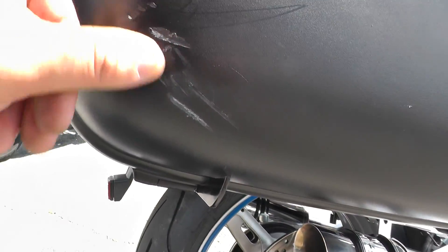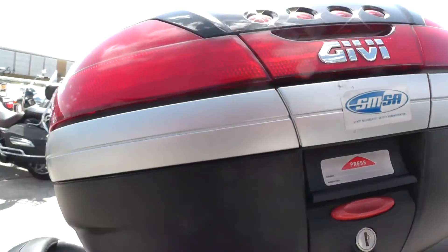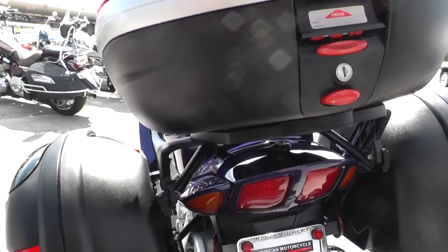So this one's got some scrapes going on right there. You can also see it's got the Givi Tour Pack. These are some real high-dollar add-ons — nice to have. There's a lot of storage area on this bike.